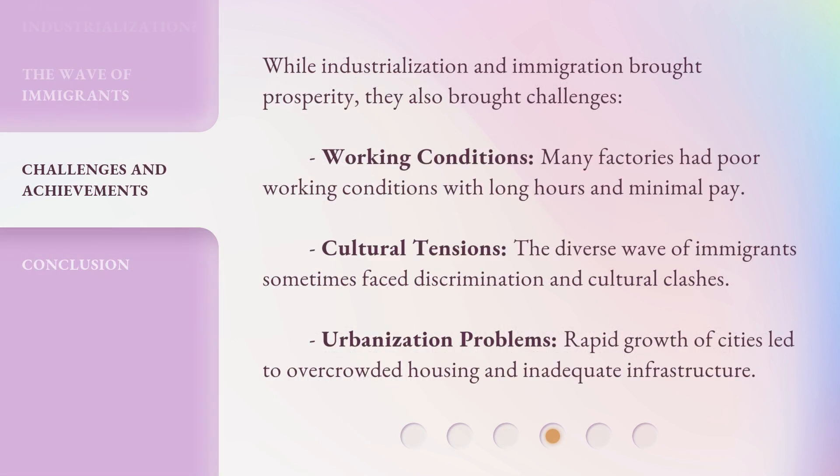While industrialization and immigration brought prosperity, they also brought challenges. Working conditions: many factories had poor working conditions with long hours and minimal pay. Cultural tensions: the diverse wave of immigrants sometimes faced discrimination and cultural clashes. Urbanization problems: rapid growth of cities led to overcrowded housing and inadequate infrastructure.